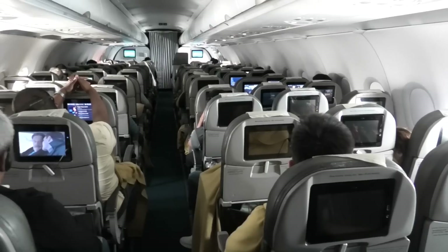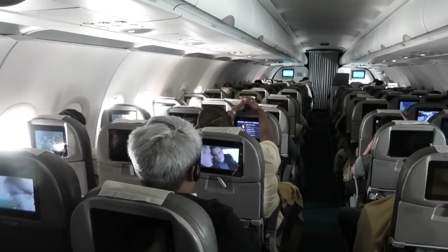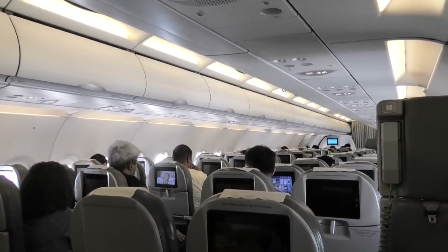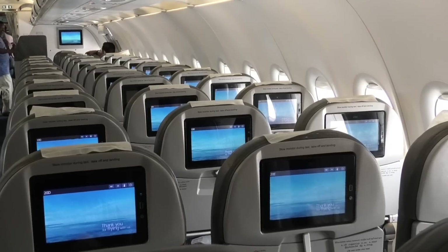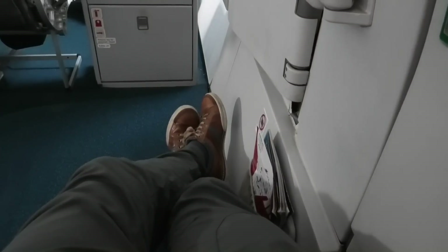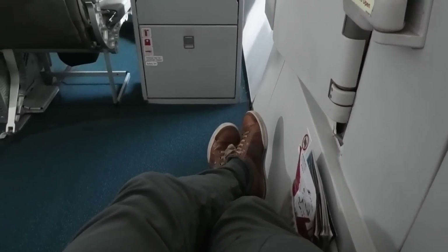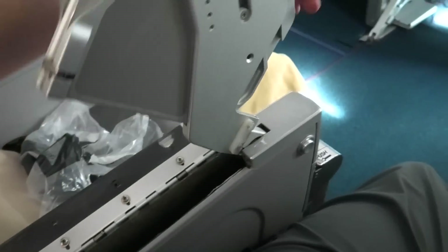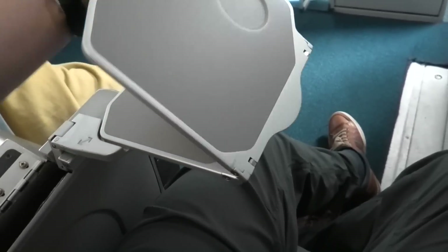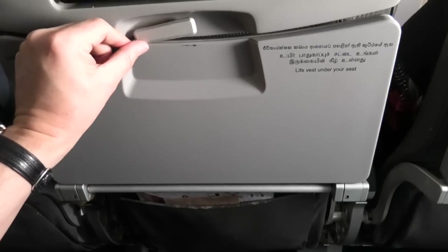Just like every other A321, this economy class cabin was laid out in a 3x3 configuration. The seats were all leather and pretty comfortable. The standout feature of my seat was the legroom, though this did come at a small cost — the lack of window being the first, and the fact that the entertainment system and tray table come out of the armrest means these seats are slightly narrower than standard seats. During the flight I checked out one of the standard seats — the legroom was pretty good there too, and the standard seats also have larger and more sturdy tray tables.